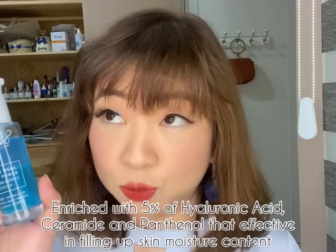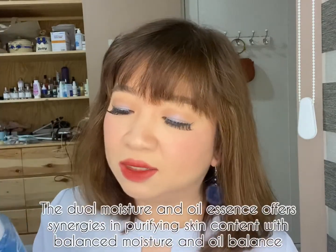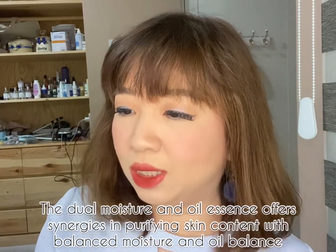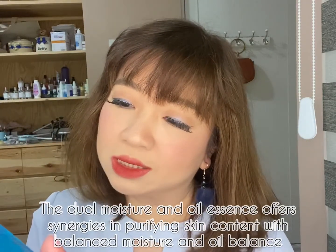Butterfly pea is really famous nowadays — it's that blue flower that was used on drinks. It's said to be high in antioxidants. There are other ingredients that are very powerful. It says advanced formulation, hydrating and skin barrier dual effect essence, and most of the ingredients are in Korean.